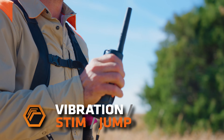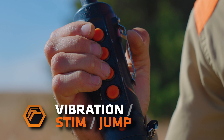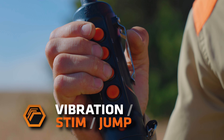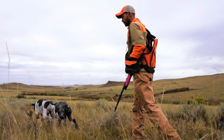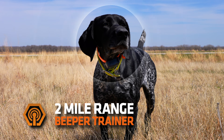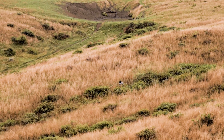Our vibration feature is included as an alternative training option, and our jump stimulation program allows you to instantly go to a higher or lower level of stimulation without adjusting the dial. Always ready to go the extra distance, our max range 360 collar woven antenna ensures positive FM signal reception for up to 2 miles.